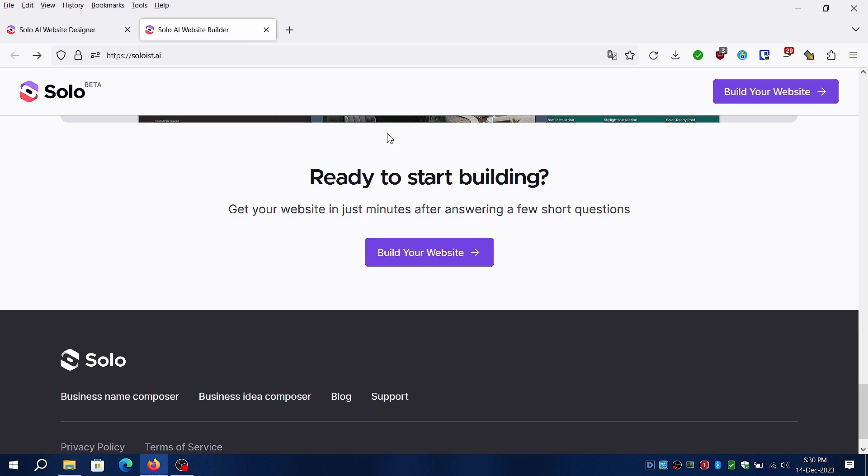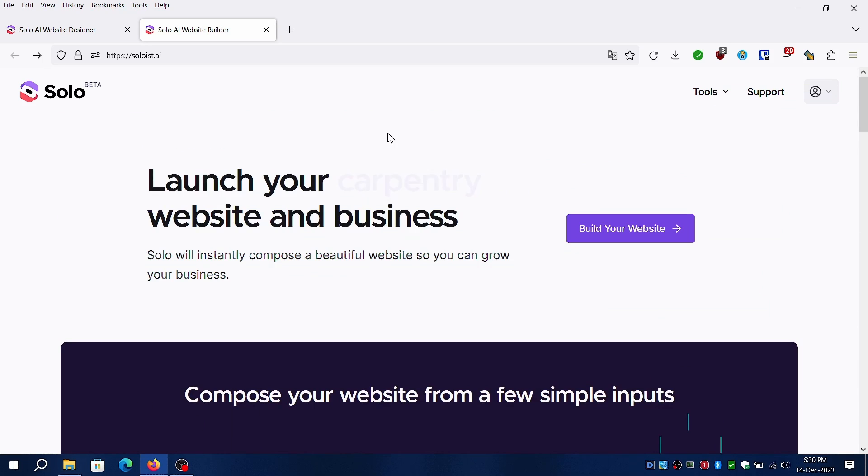Solo AI simplifies the process of choosing a template, sourcing images, and writing content — a visually appealing site can be generated in just a few clicks. I'll be adding the links in the description. Enough with the intro and let's get started right away.